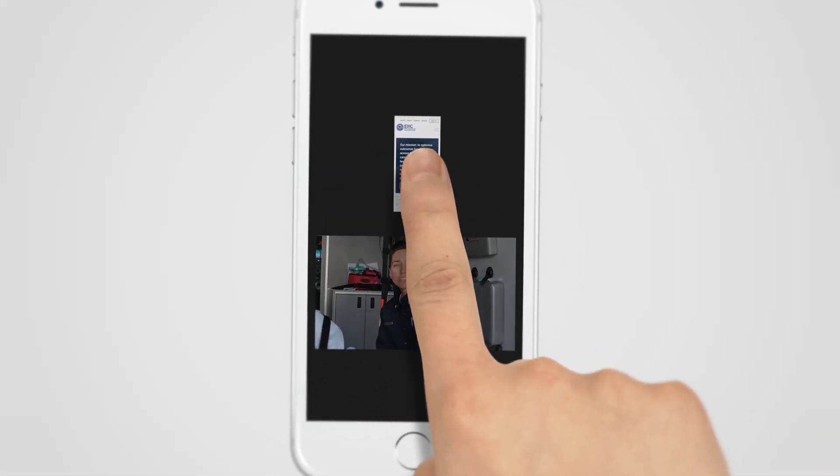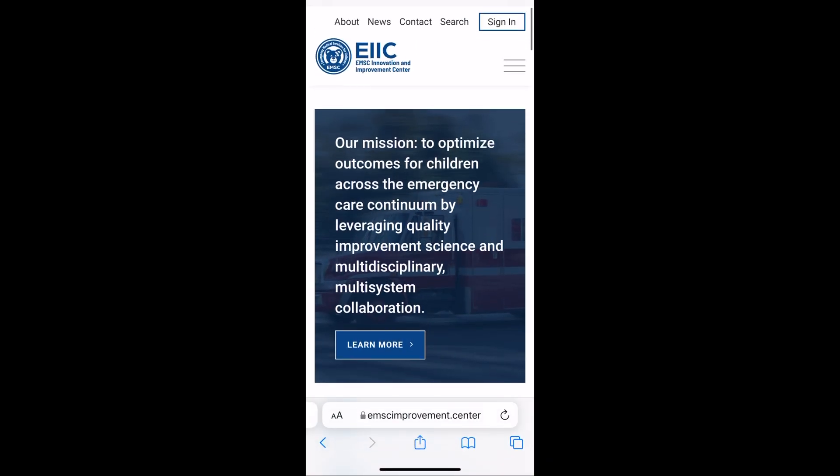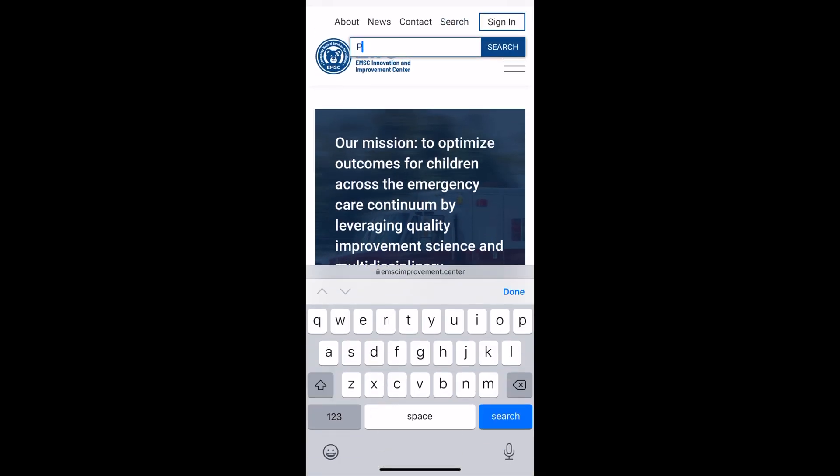I hope this video helps you feel confident giving intranasal medications for children in pain. Find additional resources on managing pediatric pain by visiting the EIIC website and searching 'PEAK Pain.'